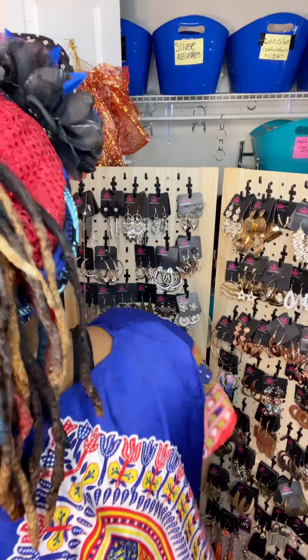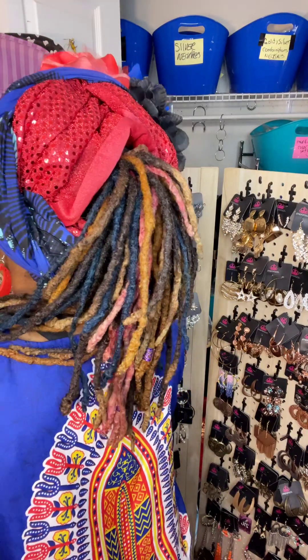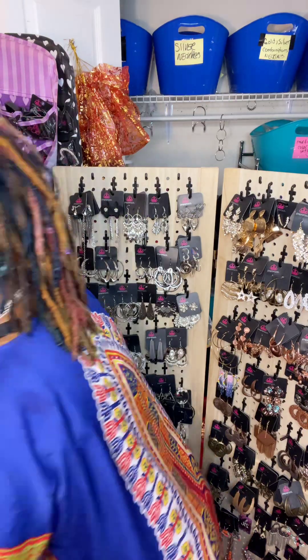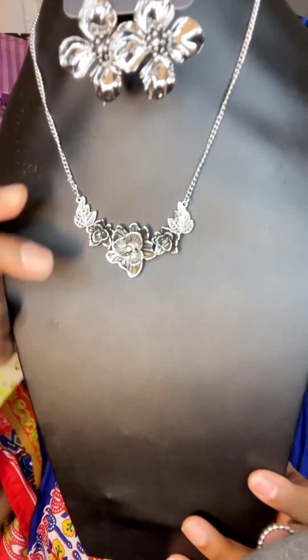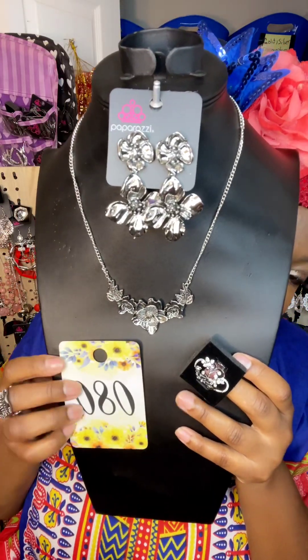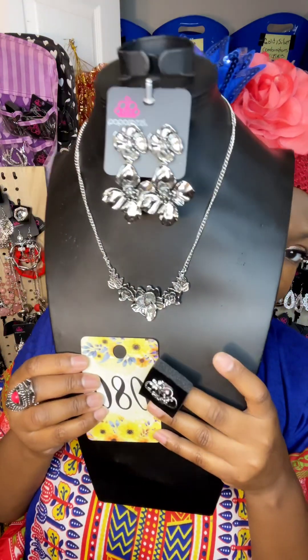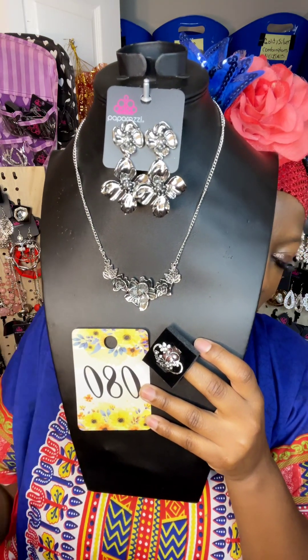It's probably going to continue in the third video. This right here is a three for fifteen or a one for five. Absolutely gorgeous — this beautiful rose, or I think just flowers, right here with these beautiful flower earrings and a beautiful flower ring. This is a three for fifteen or a one for five, and that will be all for part two — see you again in part three.